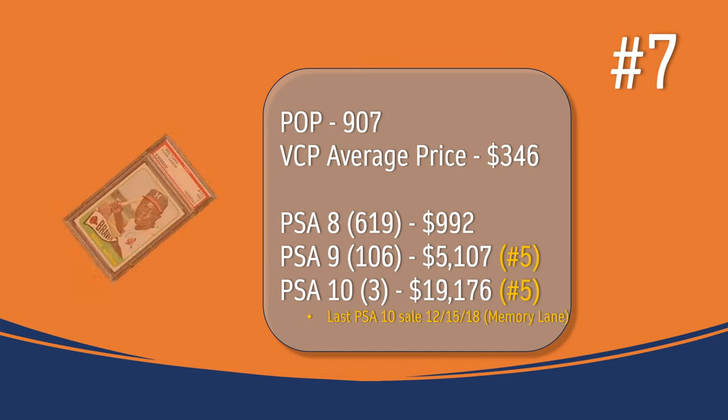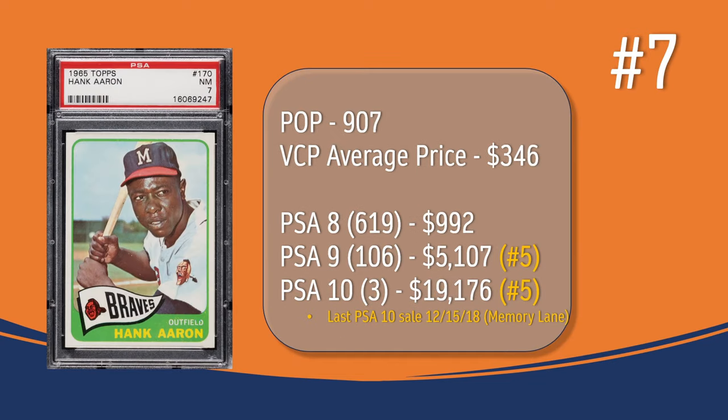At number 7, we have the Hank Aaron card. In a PSA 7, there have been 907 graded copies with a current average price of $346. There have been 619 graded a PSA 8; they sell for around $992. In a PSA 9, there have been 106 graded copies; they sell for around $5,107, placing the Hank Aaron at the number 5 spot in terms of PSA 9 values. There have been 3 graded a PSA 10; the last PSA 10 sale was in December of 2018 through Memory Lane, and it sold for $19,176, also placing the Hank Aaron at the number 5 spot in terms of PSA 10 values.